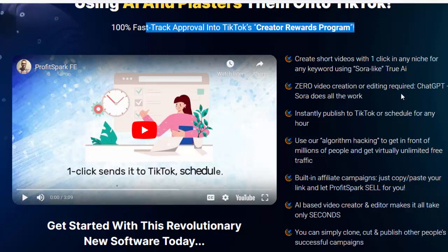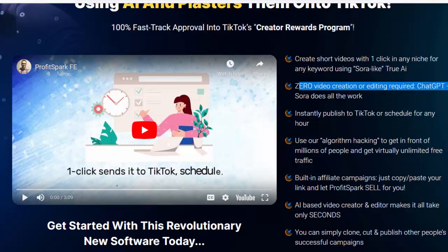Create short videos with one click in any niche for any keyword using Sora-like true AI video creation — no editing required. ChatGPT plus Sora does all the work. Instantly publish to TikTok or schedule for any hour. Use our algorithm hacking to get in front of millions of people and get virtually unlimited free traffic.